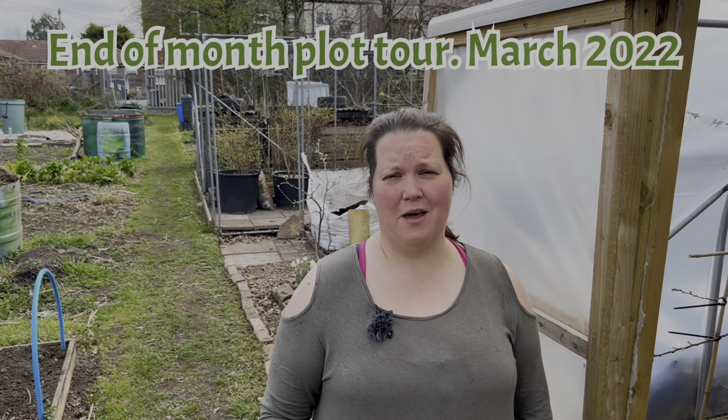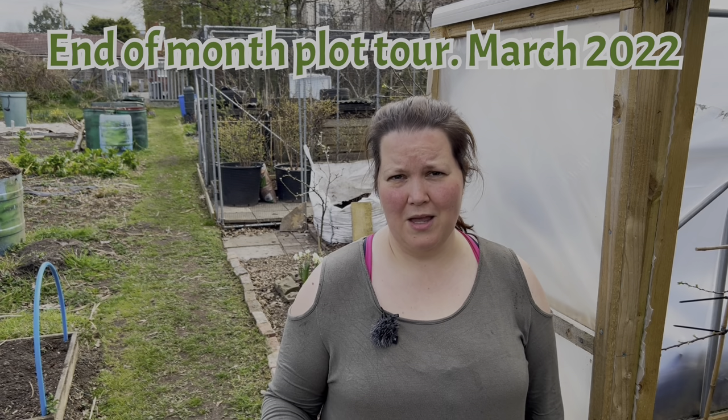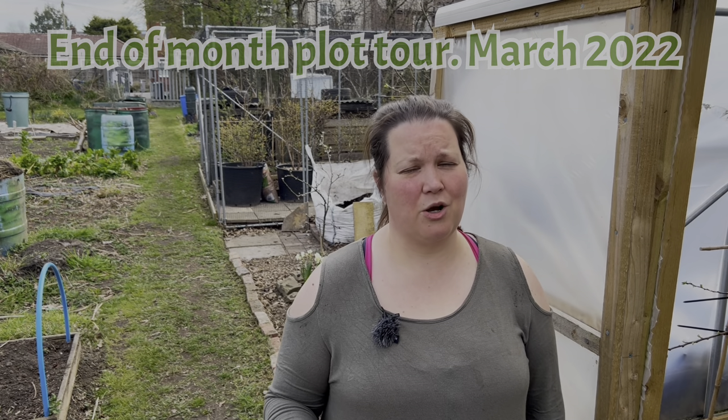Hi everyone, it's Rachel and Anthony from Don't Crop Me Now. It's the end of the month, so that means it's time for our monthly plot tour. It's the 27th of March and we have made loads of progress in preparation for the growing season. So let's get on and show you what we've been up to.